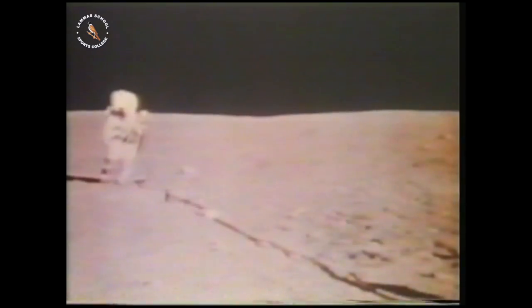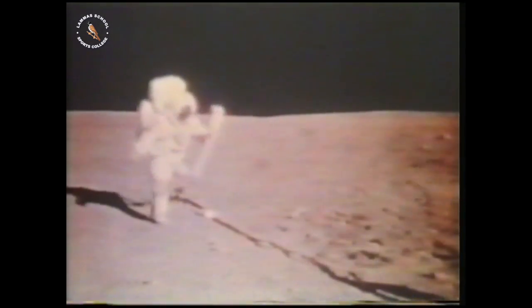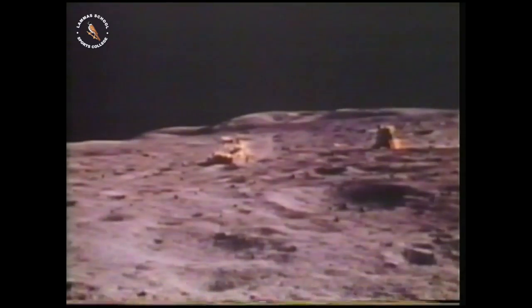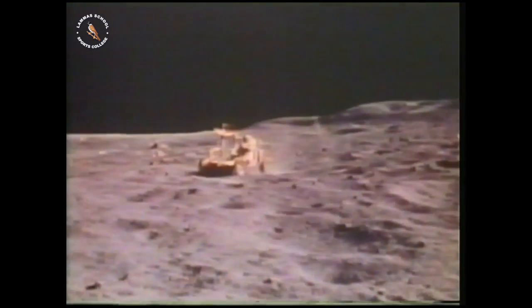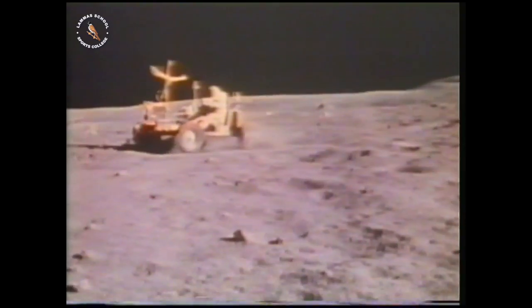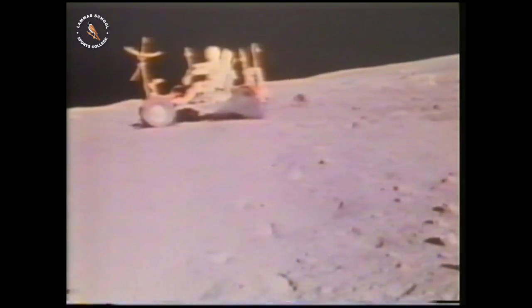On the moon, the force of gravity is much less than it is on the Earth. Remember, the force of gravity is a pull on your mass by the mass of the Earth or the moon. The mass of the moon is much less than the mass of the Earth, so the moon has a smaller gravitational pull.